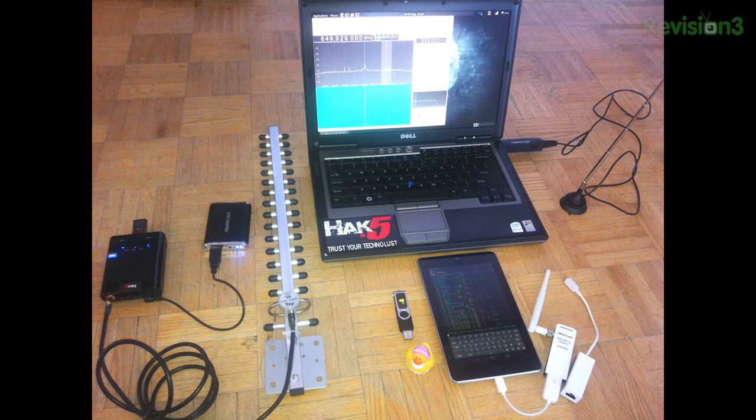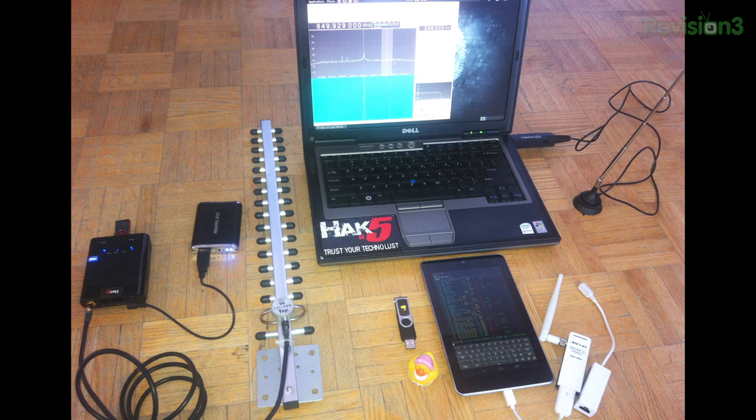Welcome back to the Technolust photo of the week. This week it's all about Jermaine, who sent us a photo of his setup equipped with a Wi-Fi Pineapple Mark IV, a rubber ducky, and so much more, including his awesome laptop. Thank you so much for your support, Jermaine. Send your photos to feedback@hack5.org with the subject line 'Technolust' so we can find them.